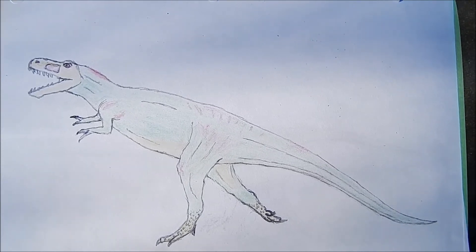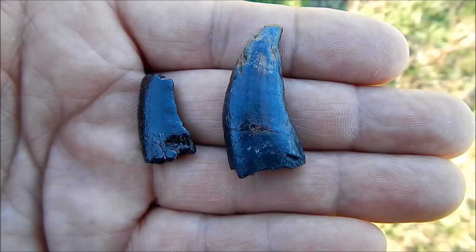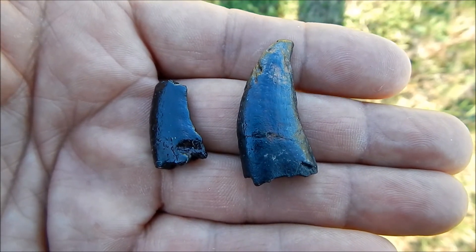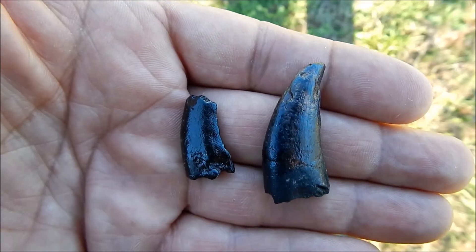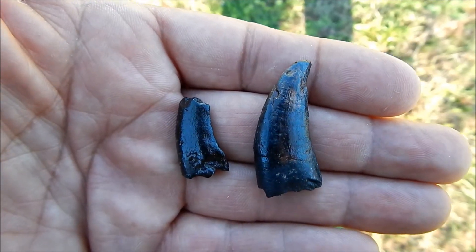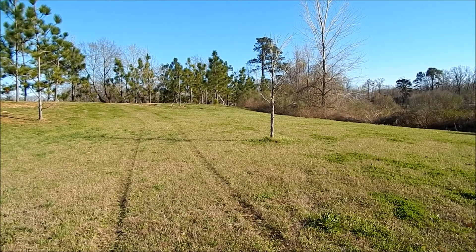It had a powerful body and razor sharp teeth. These are a couple of its teeth right here. I found the smaller one with the broken tip right here where I'm standing, and the larger one I found on that hill just over there.